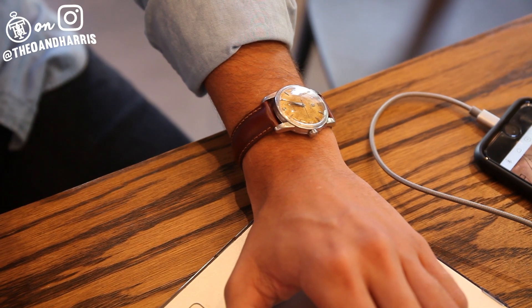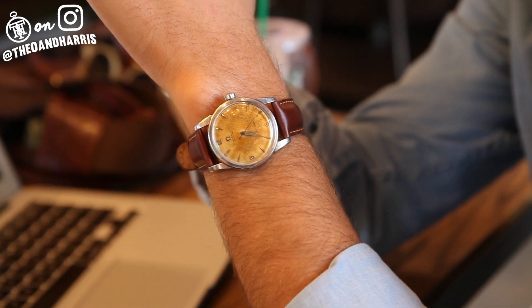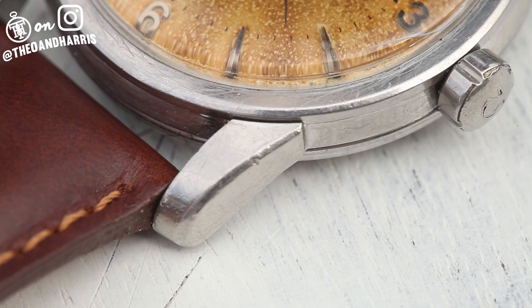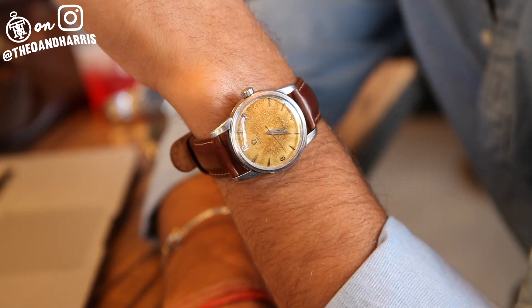Look at the classic Seamaster case — thick, beveled, and seemingly unpolished. Its broad dauphine hands and matching indices add so much to the durable steel aesthetic. And the inclusion of the original Omega crown doesn't hurt either.